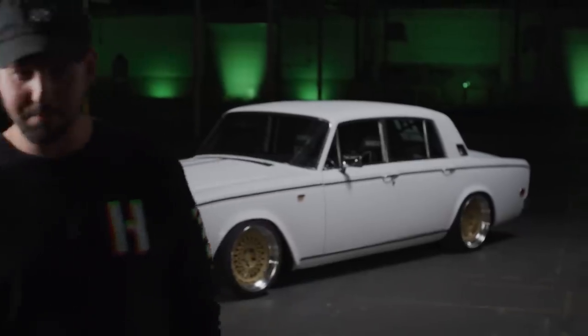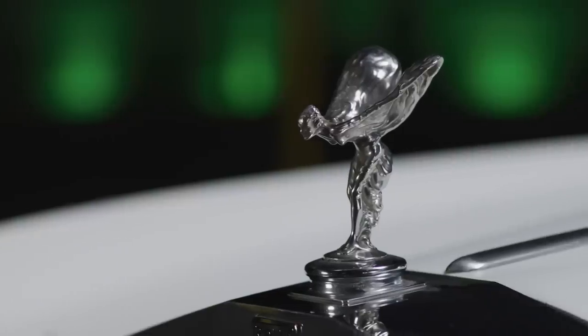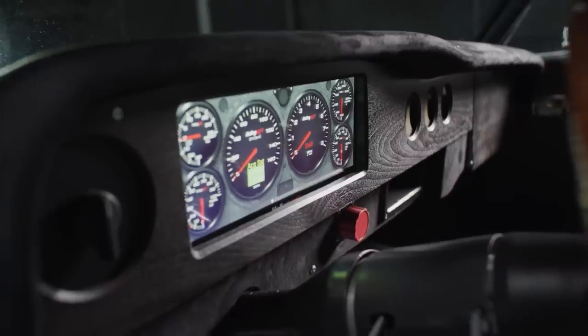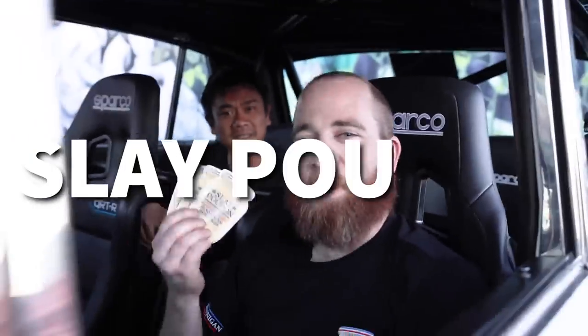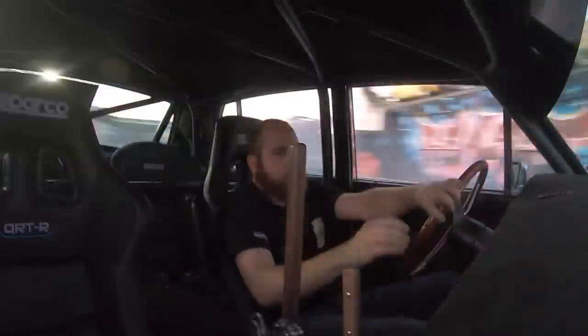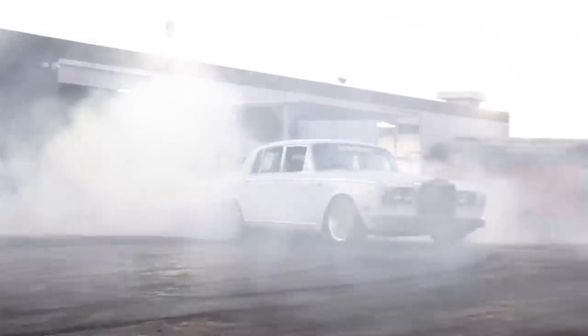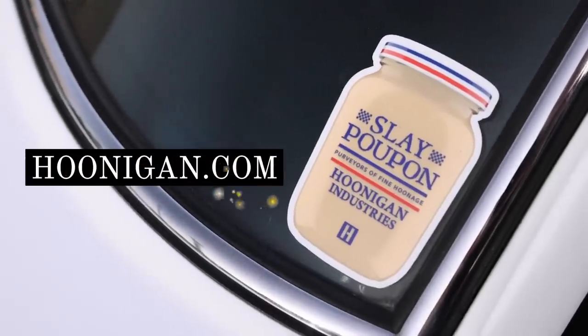Excuse me sir, do you have any grey poupon? Sleigh poupon — now available at hoonigan.com.